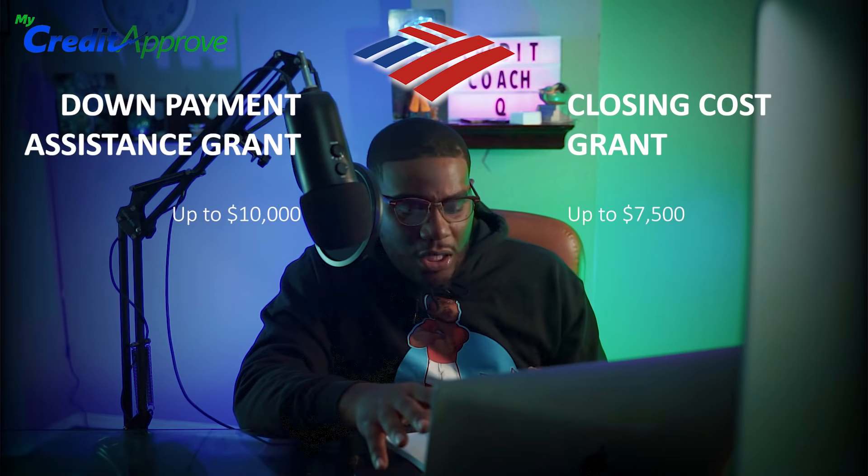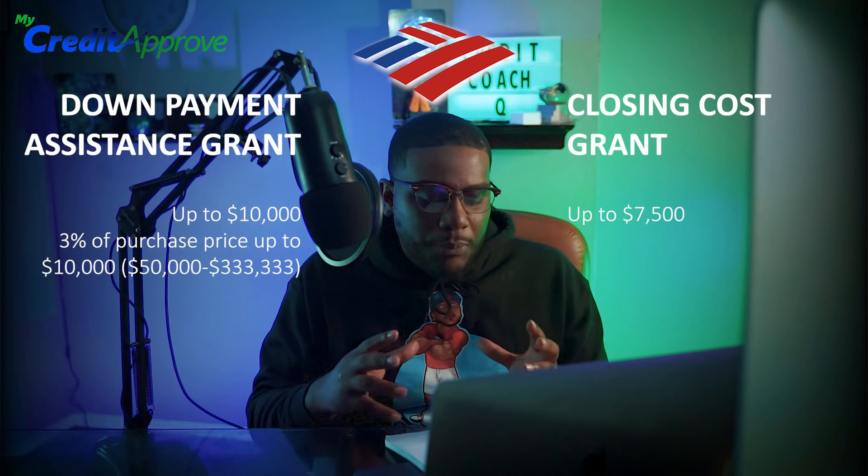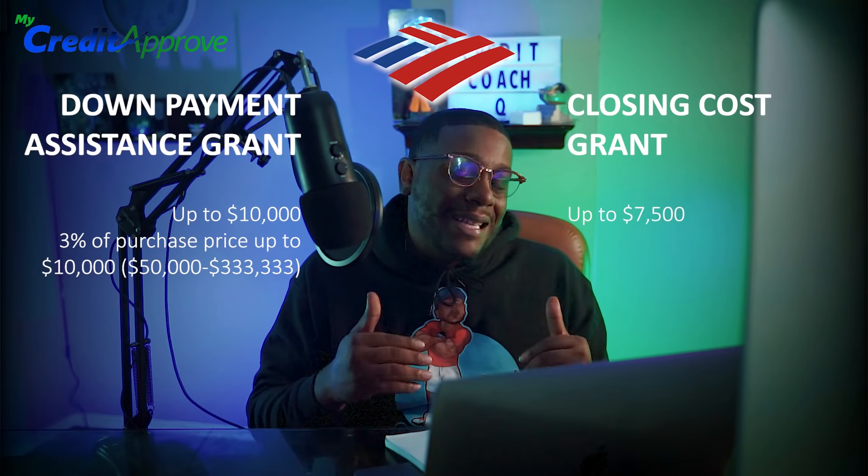Let's talk about the breakdown of this Bank of America loan. This is a great product, and I love products that help individuals get into home loans a little faster, especially if it can save you some cash. Right now it's a liquidity crisis and we don't have a lot of access to cash. The down payment grant is structured where you're able to get 3% of the purchase price, up to $10,000.